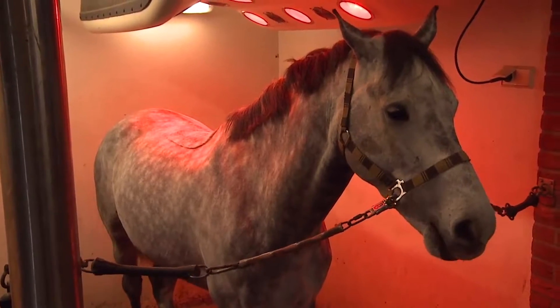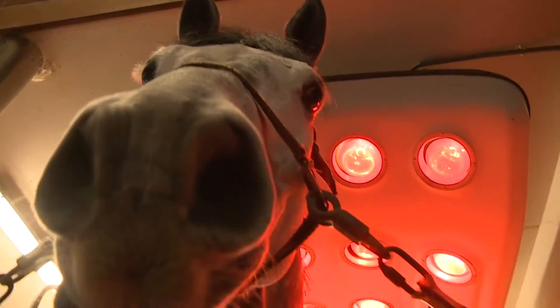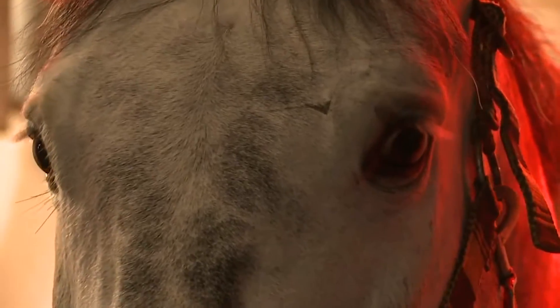Infrared, IR. Infrared light is essentially a heat lamp that helps cells to regenerate and repair themselves. It also improves circulation of oxygen-rich blood throughout a horse's body and helps to relieve pain and increase healing of deep tissue.